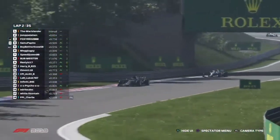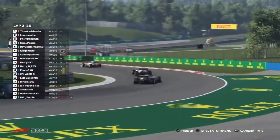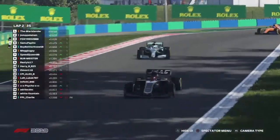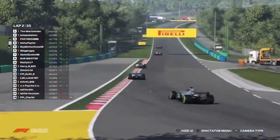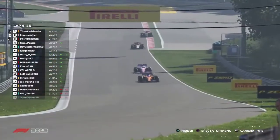FPL Charlie pits from final position on the track at the moment in 18th, and himself and White Fountain must have come into contact. Both of them have dropped right down. At the moment, Warislander is holding firm in first place.